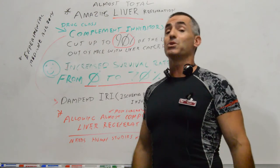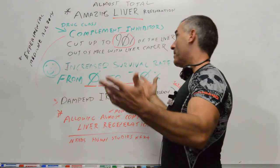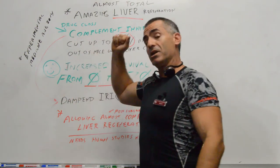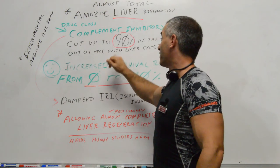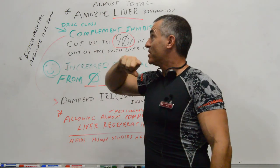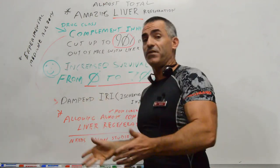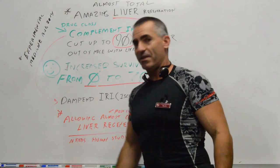The reason I'm covering this is because chances are you're not going to hear this on the news or anywhere else, because there's probably no money in it. But complement inhibitors help regenerate the liver and help skyrocket the cancer survival rate from liver cancer. Journal of Experimental Medicine, August 2014. I'll put the citation at the bottom of the video or on the video itself. Thanks for listening.